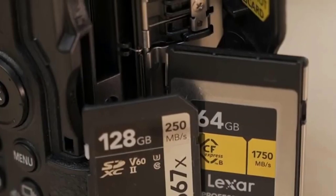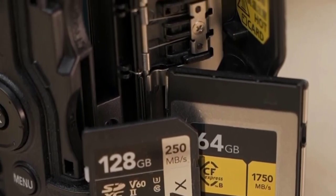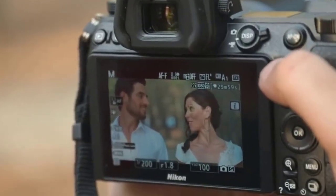One of the biggest improvements of the Z6 Mark II over its predecessor is its dual memory card slots. You can use the slots to either save your images in different formats or use one slot as a backup for added security. This feature gives flexibility and peace of mind when shooting important moments.